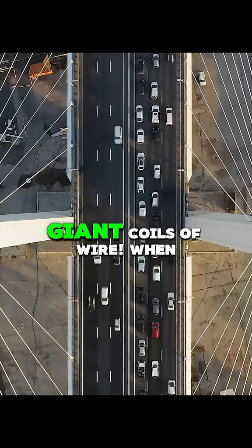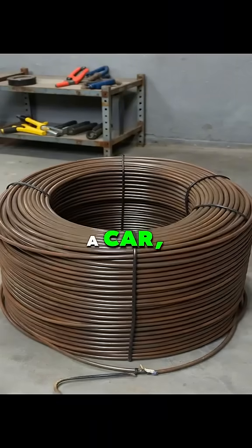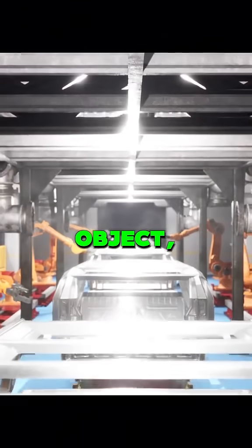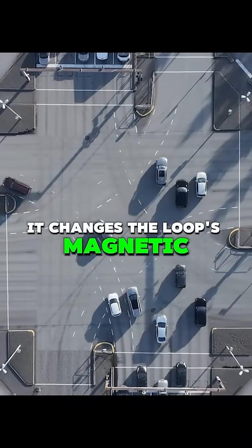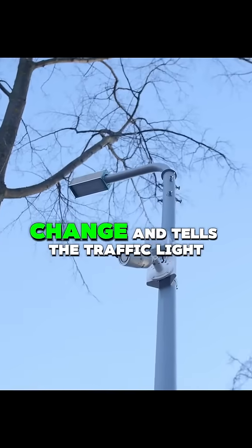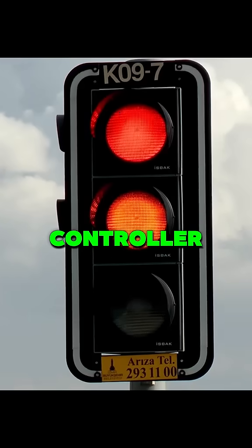Those are induction loops — giant coils of wire. When a car, which is a giant metal object, drives over one of these loops, it changes the loop's magnetic field. A sensor detects this change and tells a traffic light controller.